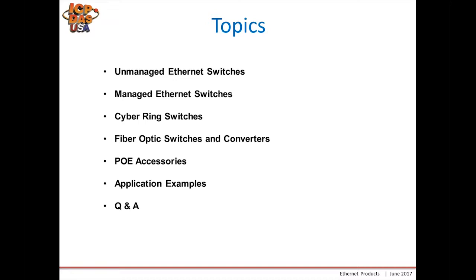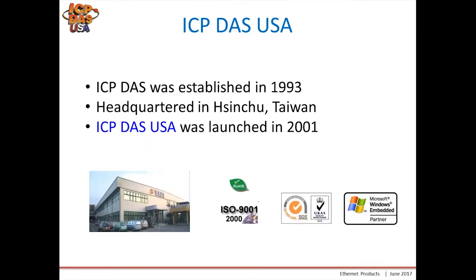We will answer all questions at the end. ICP DAS was established in 1993, our headquarters in Hsinchu, Taiwan. ICP DAS USA was launched in 2001 to support the North and South American markets. Our company is ISO 9001 certified, we're a Windows Embedded partner, and all of our products are CE and RoHS compliant, which means lead free.